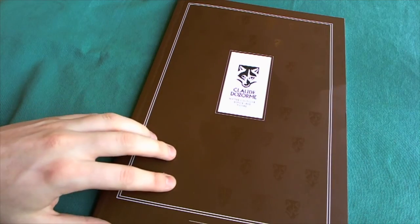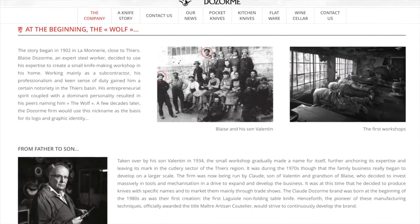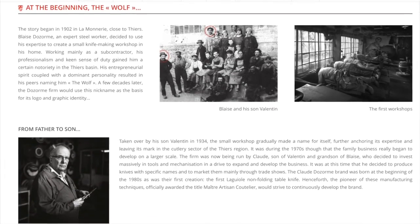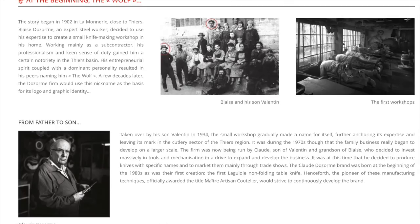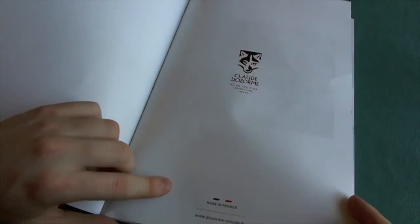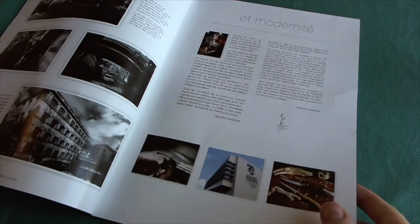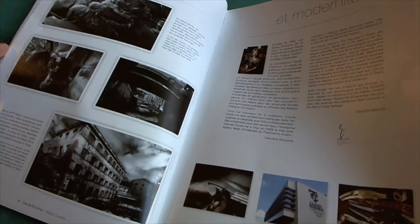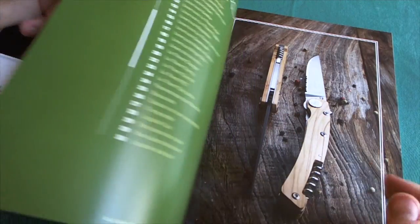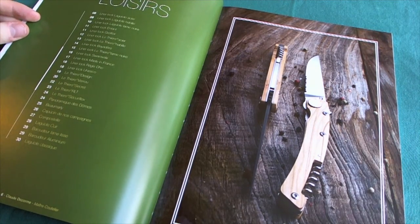First of all we're going to take a look at the history and the beginnings of the company, and in the meantime take a look at the catalog and see what kind of knives they produce in France. Here is the catalog — you can also see that they are very proud that they build their knives in France. At the front of the catalog you have a lot of info about the history.